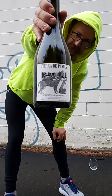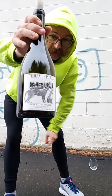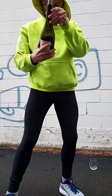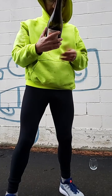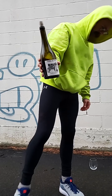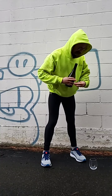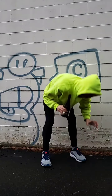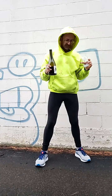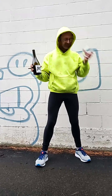Roberto Enriquez's Tierra de Pumas — I am so excited to finally have this here in Maine. This is the 2019 vintage. I believe I drank this back in the spring when I was down in Chile in Biobío. This is Roberto Enriquez, this is Biobío, Chile.